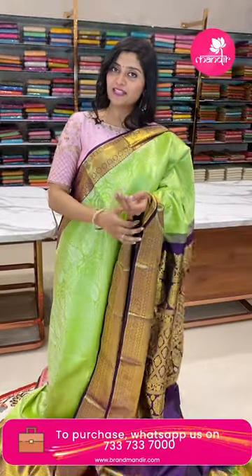Take a screenshot of your favorite saree along with the pricing code and WhatsApp us on 733-733-7000. We have cash on delivery all over Hyderabad and national and international shipping available. Book these beautiful offers for the Vinayaka Chaviti festive season!